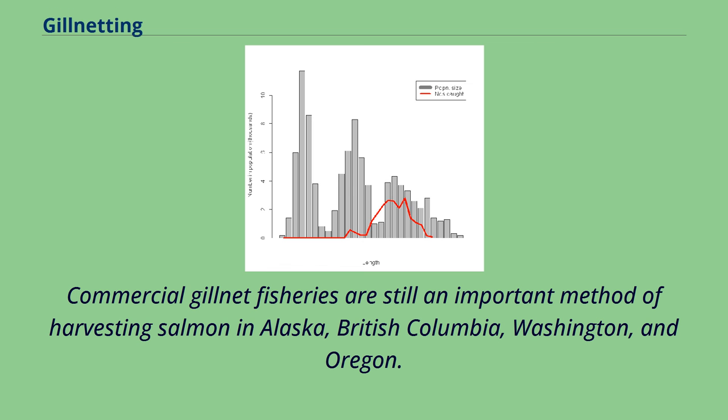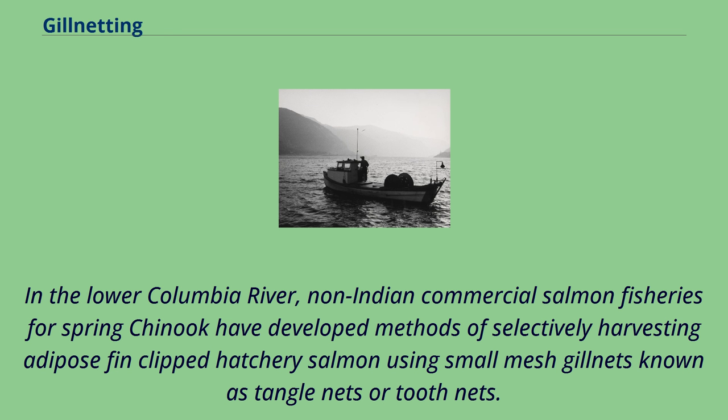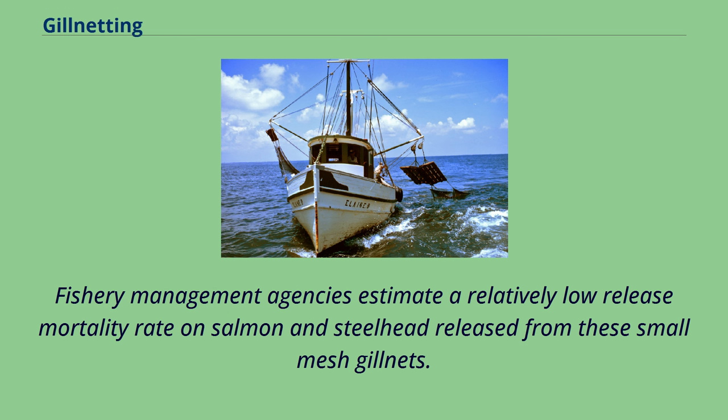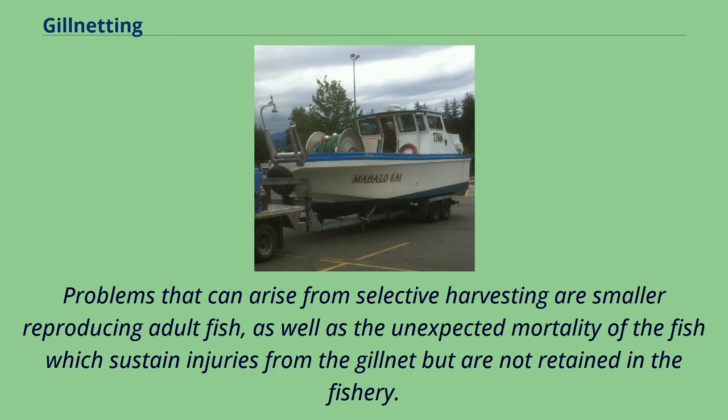Commercial gillnet fisheries are still an important method of harvesting salmon in Alaska, British Columbia, Washington, and Oregon. In the Lower Columbia River, non-Indian commercial salmon fisheries for Spring Chinook have developed methods of selectively harvesting adipose-fin-clipped hatchery salmon using small-mesh gillnets known as tangle nets or tooth nets. Non-adipose-fin-clipped fish must be released. Fishery management agencies estimate a relatively low release mortality rate on salmon and steelhead released from these small-mesh gillnets.